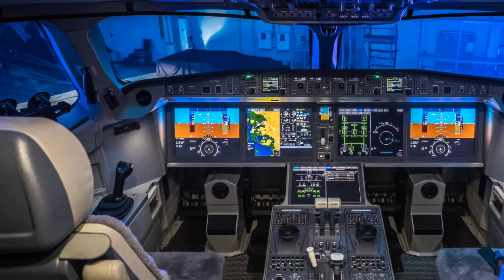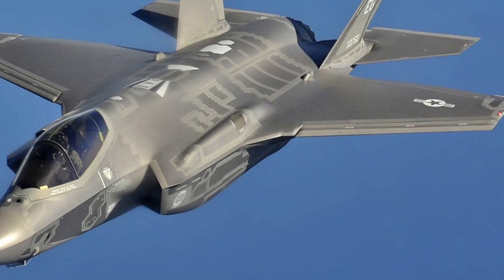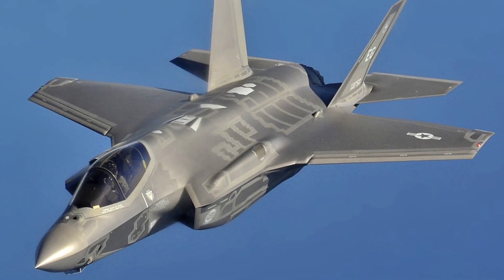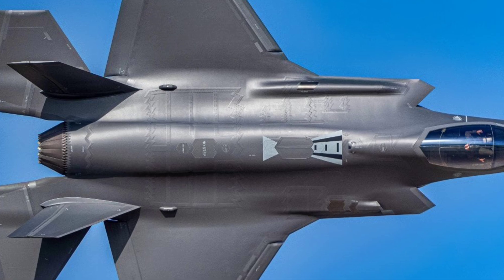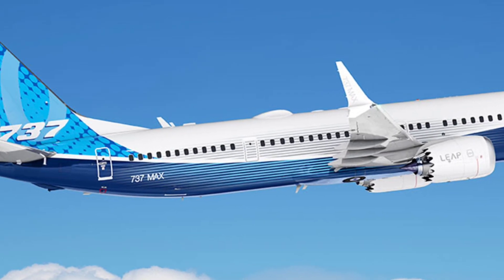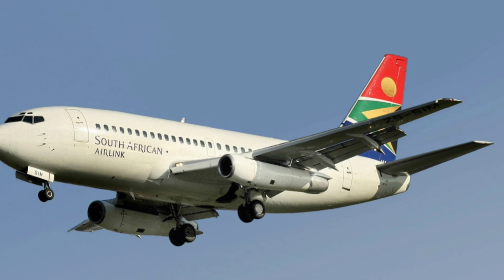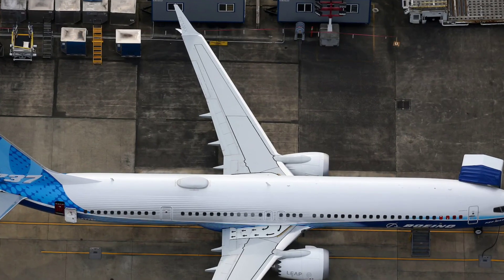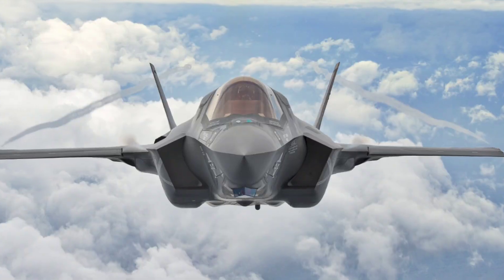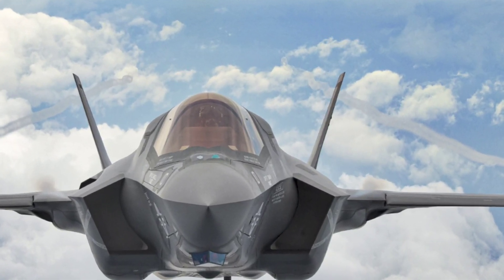Ever wondered about the cost? A single F-35 fighter jet costs over 80 million US dollars, while a Boeing 737 can cost around 100 million US dollars. But here's the catch: thousands of commercial aircraft are made, while military planes are produced in limited numbers, making them even more expensive per unit.